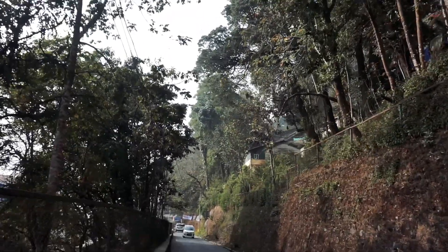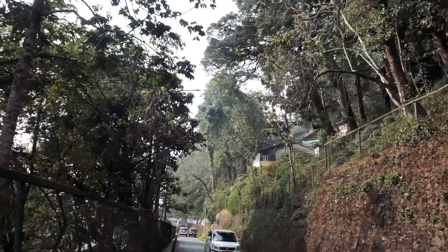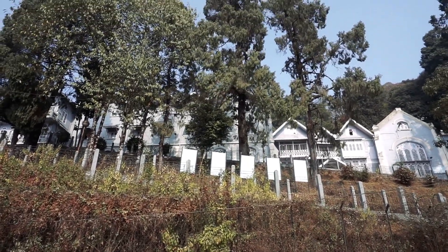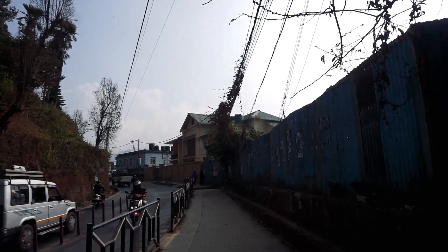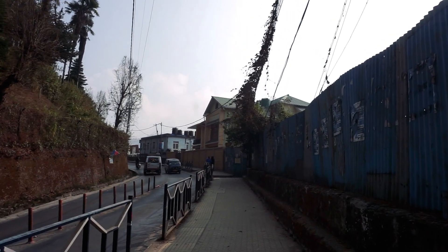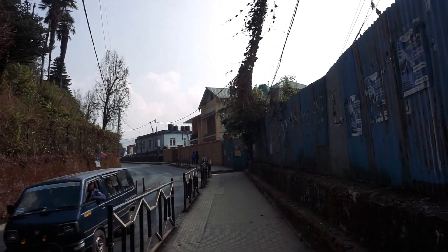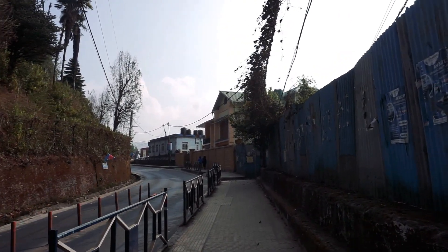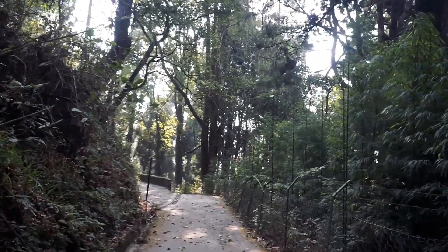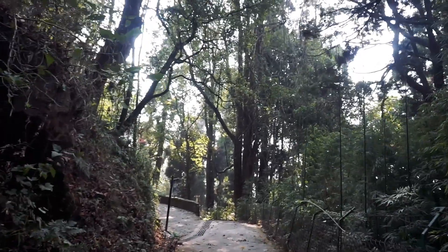Our walk resumed again, this time for the Lloyd Botanical Garden. Through the Chaurasta, beside the attractive building of Darjeeling Government College, we reached the bus stop. From the bus stop, it is just a 10-minute walk to the Lloyd Botanical Garden. The garden is a place where you'll find flowers, trees, plants, and much more from the forestry of the Darjeeling Himalayan Ridge.